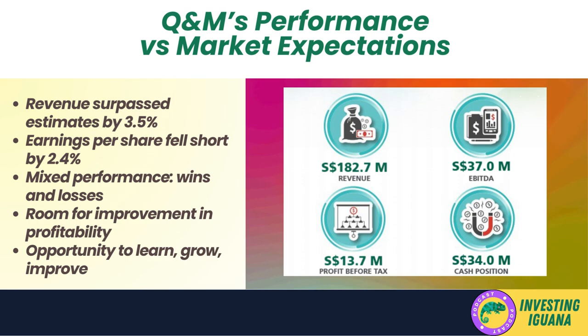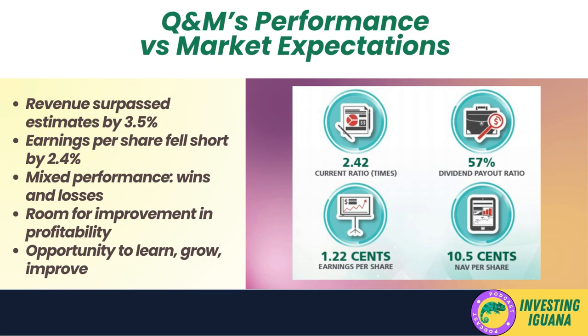EPS is crucial because it gives investors an idea of the company's profitability on a per-share basis and is often used to compare the profitability of different companies. A lower-than-expected EPS can be a cause for concern, as it might indicate that profitability isn't as strong as expected. In Q&M's case, they managed to exceed expectations in revenue but fell short on earnings per share — a mixed performance suggesting there's still room for improvement. This could be a chance for Q&M to analyze their strategies and make necessary adjustments.